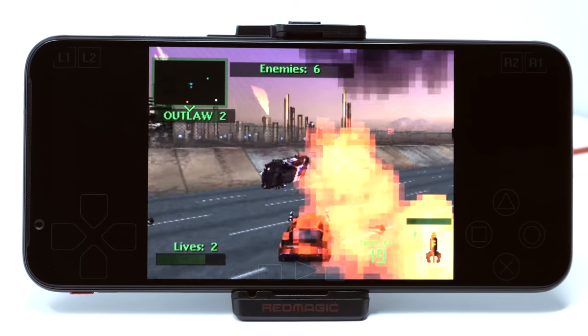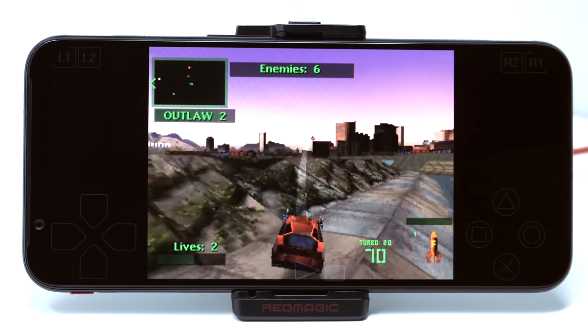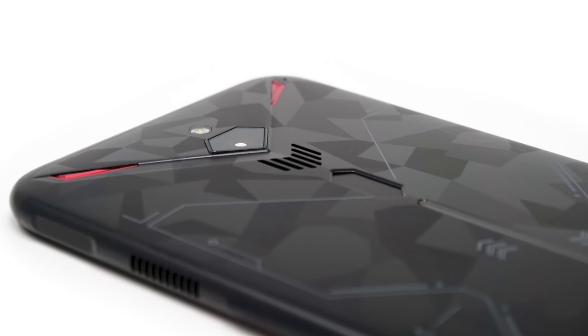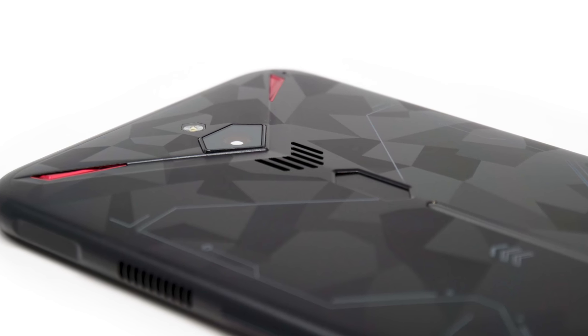I've talked a bunch about what is good with the Red Magic 3, but there are a few things that aren't so great. While typical phones offer a lot of water resistance, this phone probably shouldn't get wet. Remember, there are air vents on here, and if any water gets in there it might damage the internals. Plus, if you're ever in a really heated gaming session and put the phone down on the table, you might block the air vents, which could also overheat the phone — something you really don't have to worry about with most other phones.